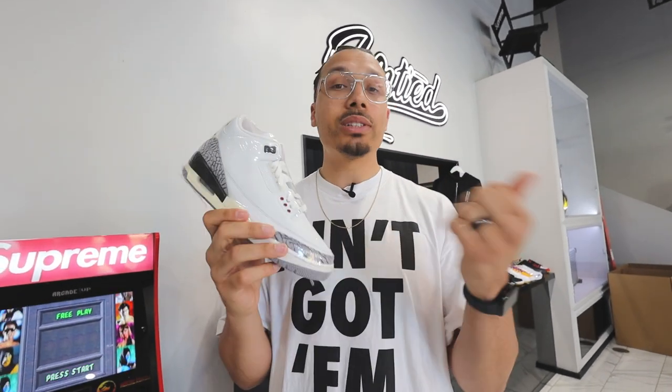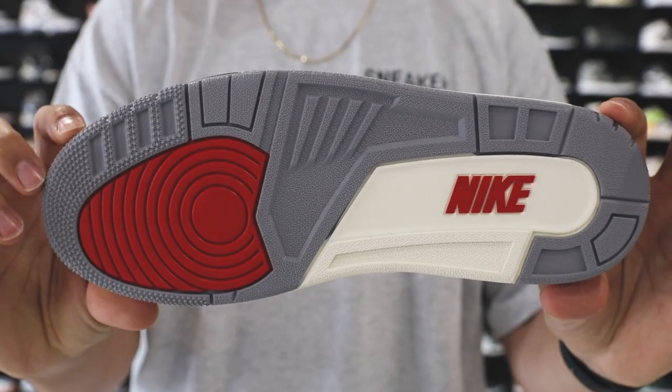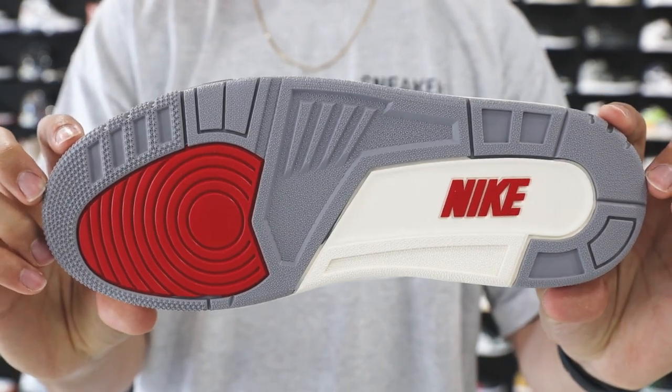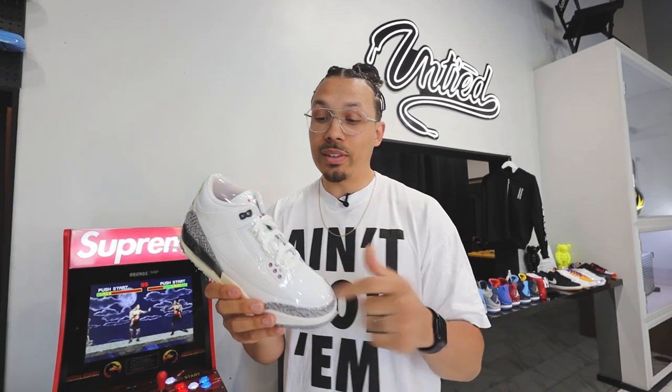These are going to continue to rise. It's a classic, it's an OG — you can never go wrong. Breads, white cements, fire reds — different colors on the classics, you can never fail on that sneaker. Always a good investment, always a great rocker, a classic timepiece. It's a dope addition to the collection if you really love OG retros and stuff that Jordan actually wore on the basketball court. Buy what you like — don't buy it for the hype or just because it's a good investment. But if you want to make a couple of bucks, this might be a good shoe to buy too.